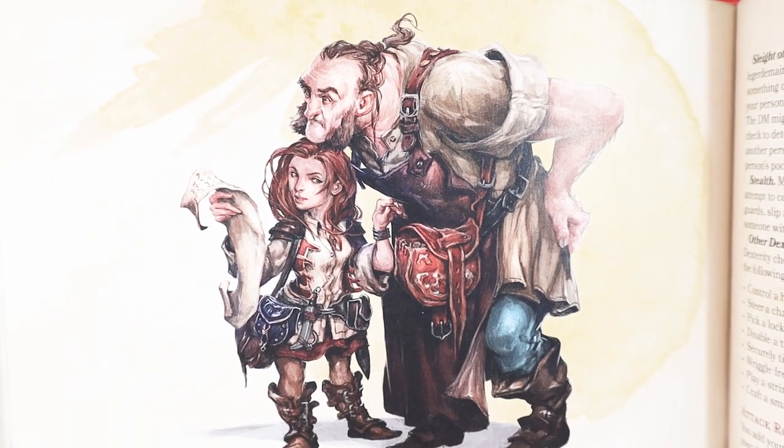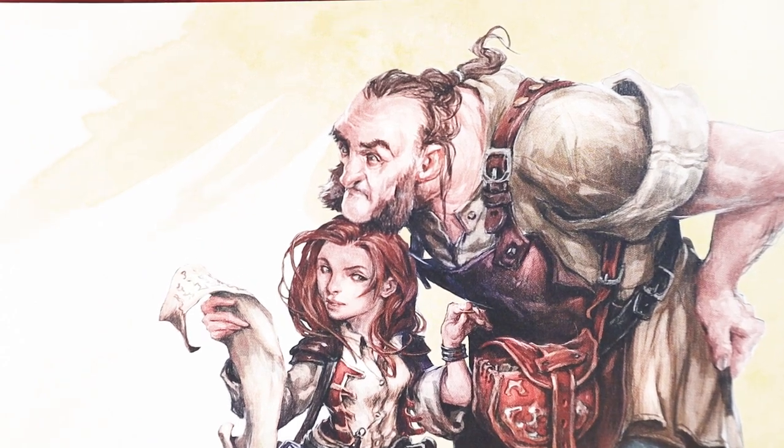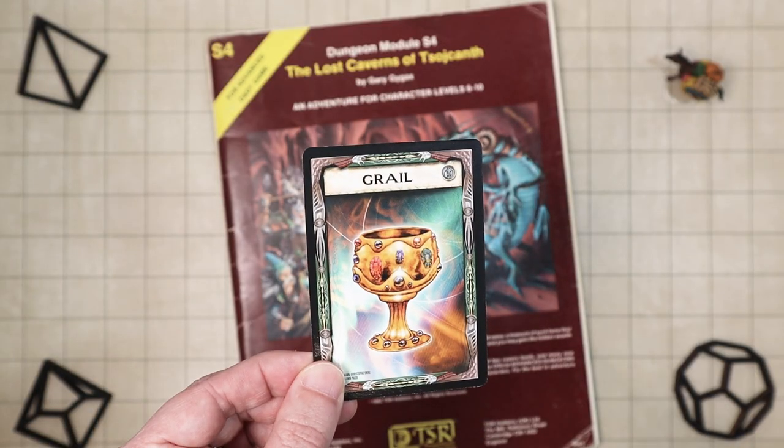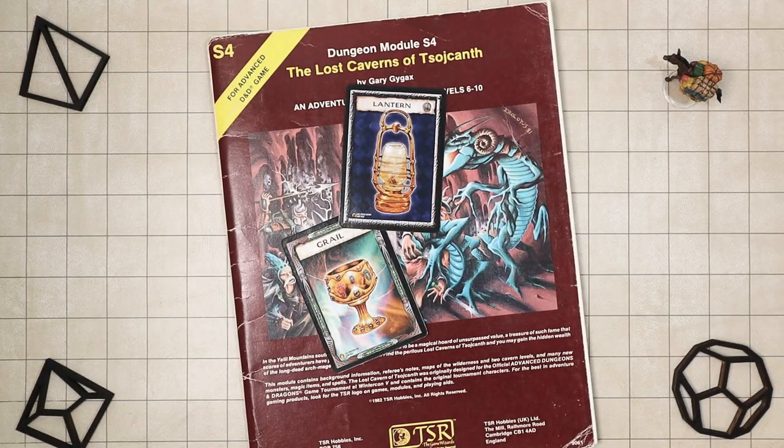Most of the time this is not a problem. The GM and the player can usually do a reality check on the fly and work out what makes sense to carry. At the same time, managing your resources a bit more closely could add some tension and interesting choices to your game. What's more valuable in the Underdark — that jewel-encrusted chalice, or your lantern? The answer, of course, is darkvision. Not limiting what you can carry can actually take something fun away from the game. So is there a way we can abstract this a bit — simplify it, but still give players a friendly reminder when they're carrying too many brooms?